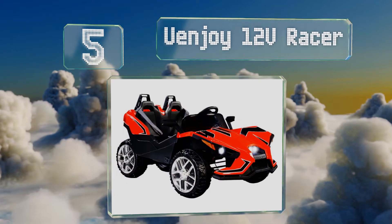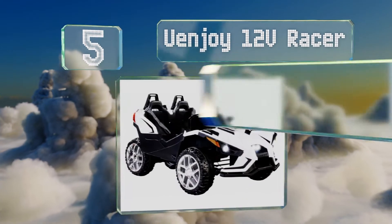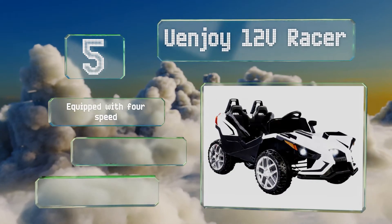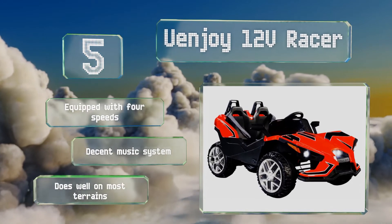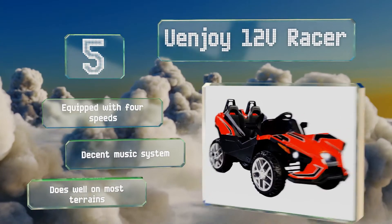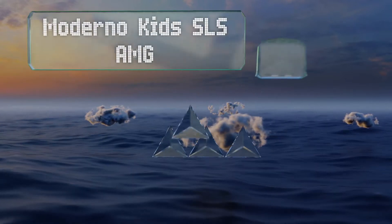Halfway up our list at number five, any child who likes to watch competitive motorsports will be thrilled with the Uenjoy 12-volt Racer. It's modeled after real slingshot vehicles, which some call a hybrid between a car and a motorcycle, and is sure to turn heads in the neighborhood. It offers four speeds and a decent music system, and does well on most terrains.